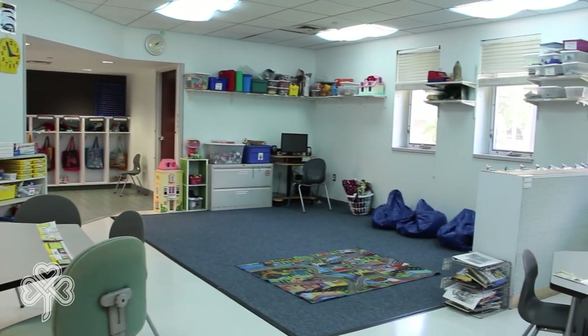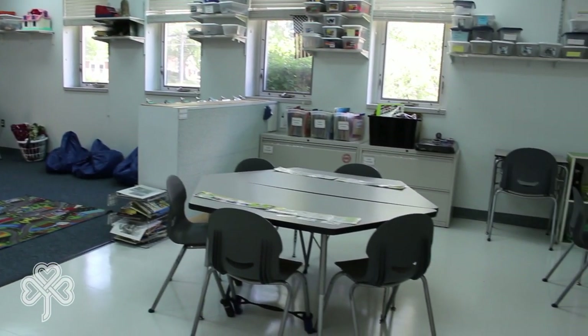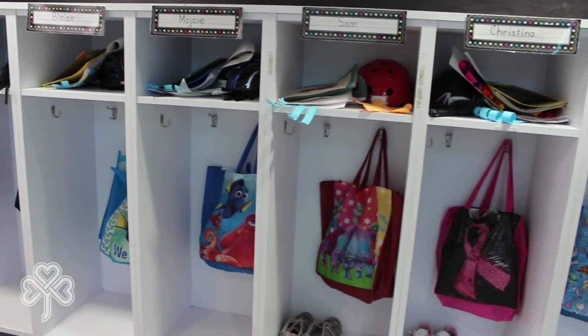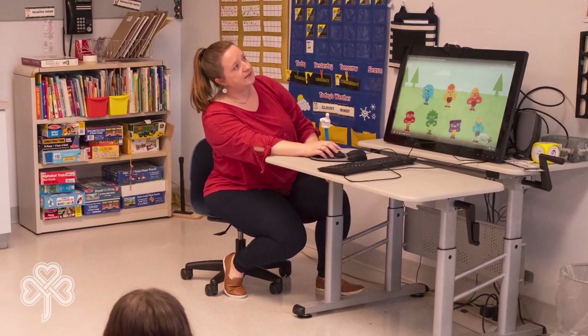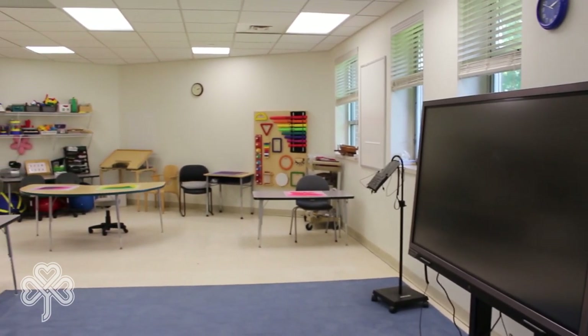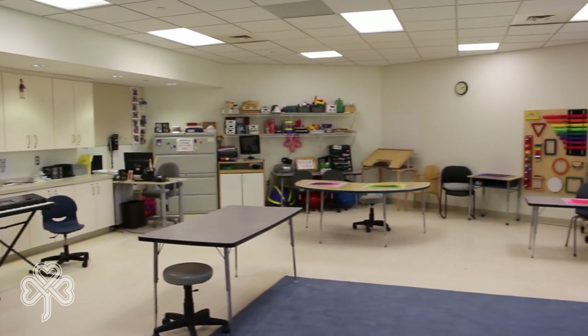Our school serves students up to age 21, and our staff is dedicated to meeting their unique needs. We believe that if a child cannot learn the way you teach, you must teach the way the child learns. Our curriculum integrates technology into every aspect of learning to benefit the student. Our speech therapists work with teachers to use specialized communication devices. iPads are used in every classroom for education and social skills development, and online-based software opens a world of fun and innovative activities and methods for students to learn.